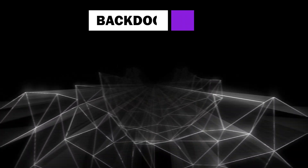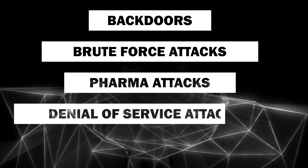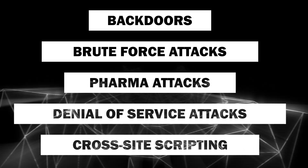They can deploy methods such as backdoors, launching brute force attacks, pharma attacks, denial of service attacks, or cross-site scripting.